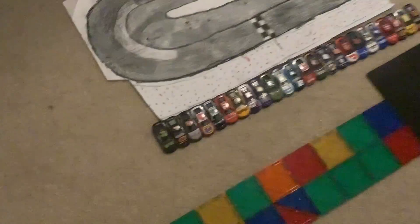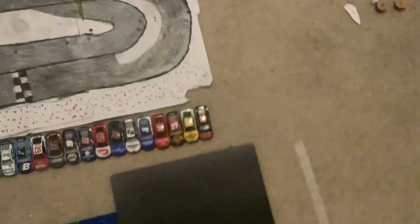Welcome everybody to the 2023 NASCAR Long Track Racing Race Number One.